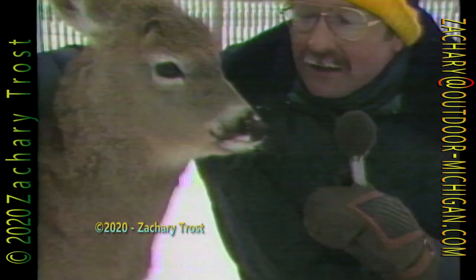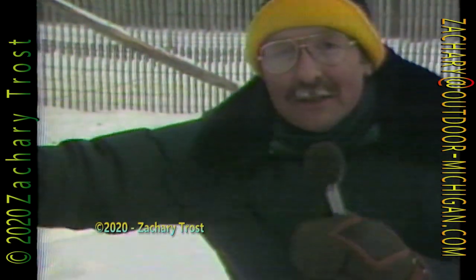Hi there. Come on in. This is Michigan Outdoors. I'm here with a very, very friendly buck deer. His name is Maynard. We're at the Houghton Lake Deer Research Station, and you're going to hear all about Maynard in just a minute, because it's Thursday night. Time for Michigan Outdoors.